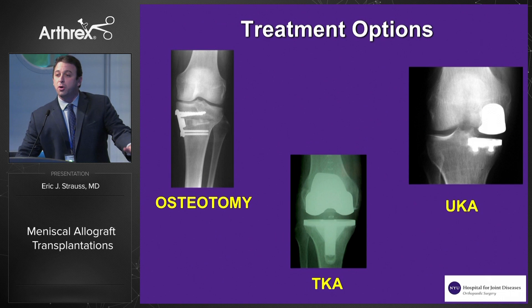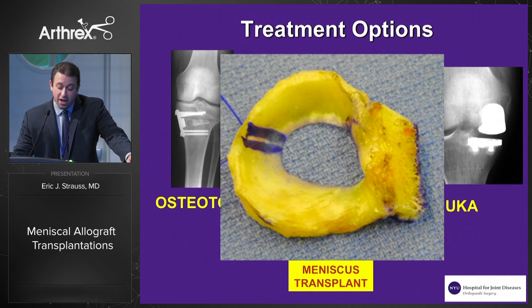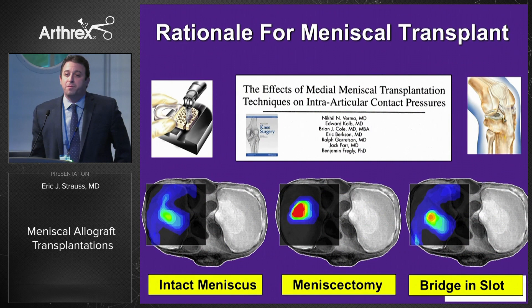While we can definitely unload the affected compartment with an osteotomy, any arthroplasty of any kind is really not ideal in this young, active patient population. So it brings us to the role, or the potential role, that meniscus allograft transplantation plays in this patient population.